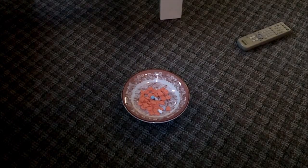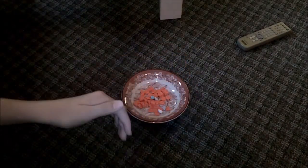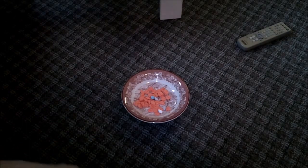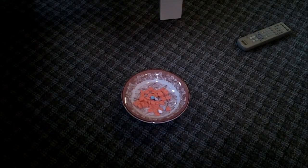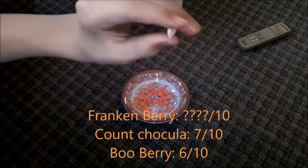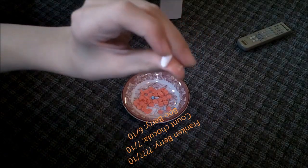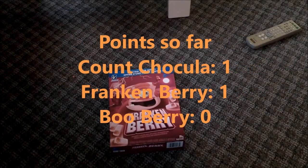Next we have Frankenberry, and we're gonna see how it looks. So we got a little pink ghost here. And the winner of the looks category would be Frankenberry, because it looks amazing — it's pink, and it's so Frankenberry in there.